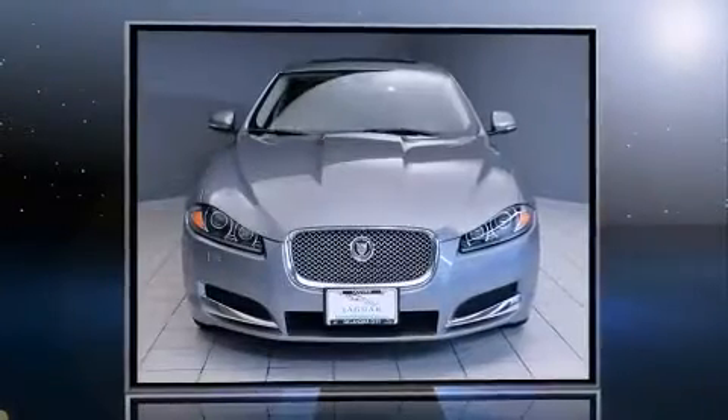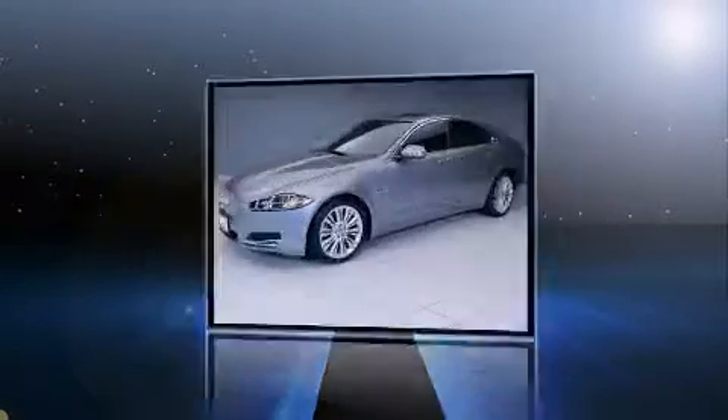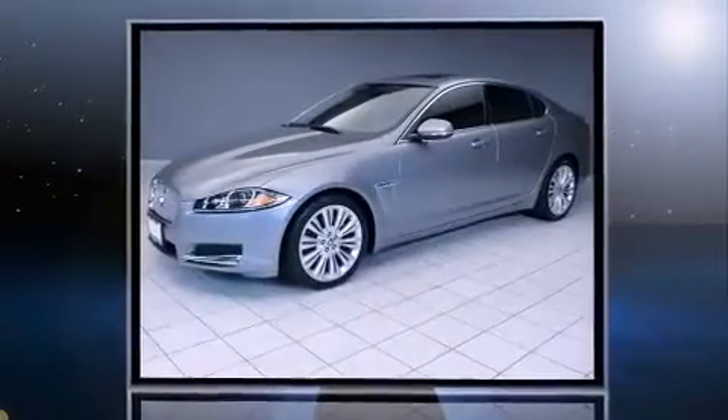Get excited about the 2012 Jaguar XF. It features an automatic transmission, rear-wheel drive, and a 5-liter, 8-cylinder engine.